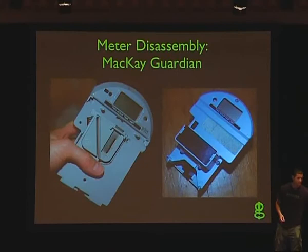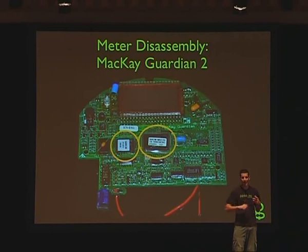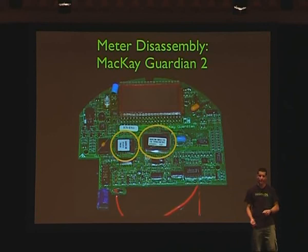We also bought a parking meter off eBay — an early version of the McKay Guardian rather than the XLE — just to get ideas about what's possible. Opening it up, we realized there is an ASIC — an application-specific IC — that has a Z80 microprocessor, a very general purpose processor type that's been around a long time. The program code is stored on an external flash device, so it's easy to remove, stick into a general purpose device programmer, and read the code right out. Knowing it's Z80, you can toss it into a Z80 disassembler and get an idea of what's going on.